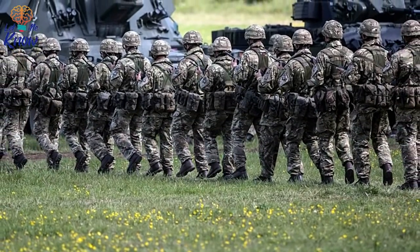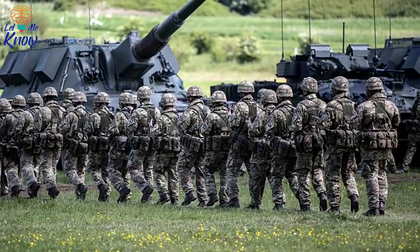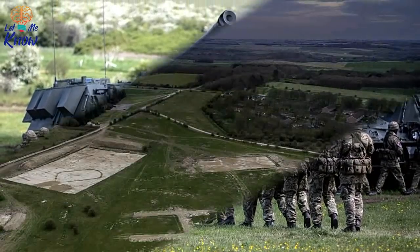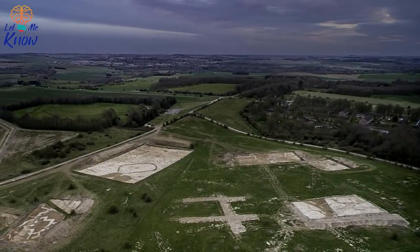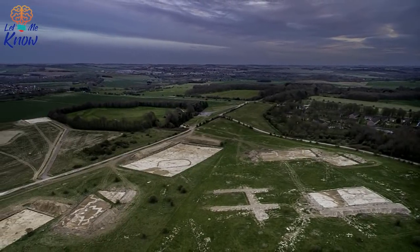It transpires that one of the men who trained at the Lark Hill tunnels later deserted. Meanwhile, another — a New Zealander by the name of Lawrence Carthage Weathers — would go on to win the Victoria Cross. Using grenades, Weathers managed to overrun three German machine gun posts, capturing 180 prisoners in the process. Yet while Weathers would have trained in grenade warfare at Lark Hill, he certainly wasn't the only one. A number of other so-called bombers left their marks down in the tunnels.